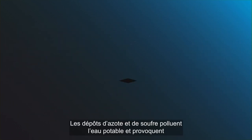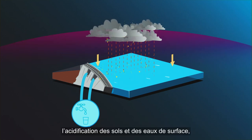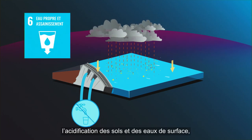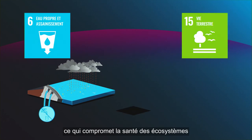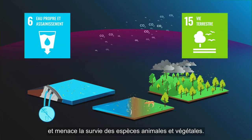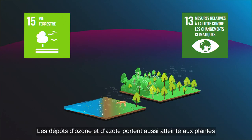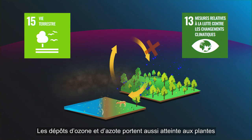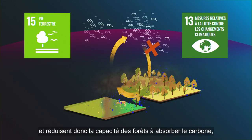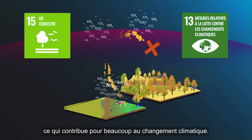Nitrogen and sulfur deposition pollute drinking water and cause acidification of soil and surface water, which affects ecosystem health, threatening the survival of plant and animal species. Ozone and nitrogen deposition also damage plants and thereby reduce the ability of forests to act as carbon sinks, playing a major role in climate change.